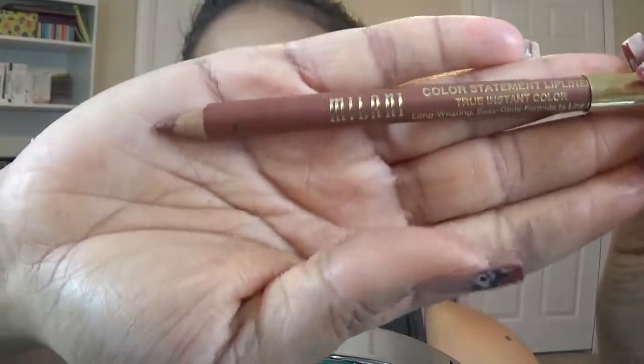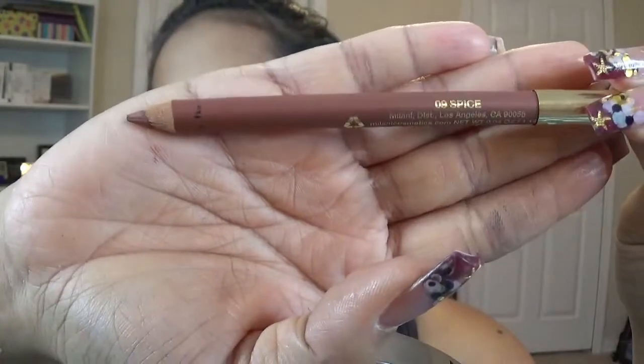For lips, I'm lining first with Milani's Lip Pencil in the shade Spice — it gives a really nice nudie pink shade. Then the liquid lip of my choice is Wet n Wild's Liquid Catsuit Matte Lipstick in the shade Coral Corruption — a beautiful nudie pink. I think of it like the coral reef underwater, and it complements the blue eyeshadow really well.